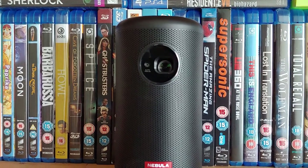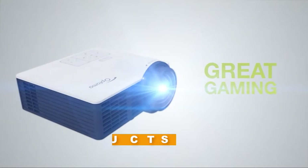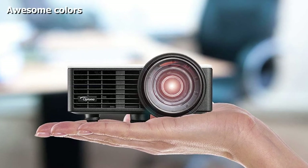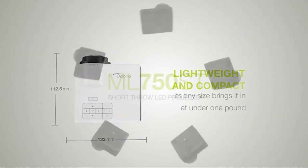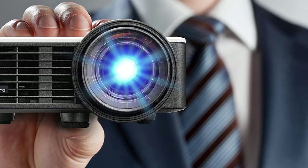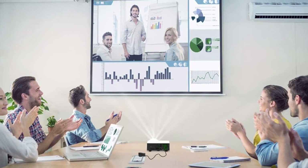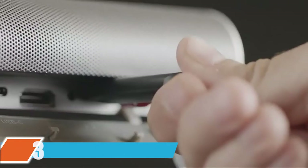At number two we have the Optoma ML750. When you're talking about mini projectors, there's mini and then there's the Optoma ML750. Photos don't really show just how small this projector is — it fits in the palm of your hand. It's also a short throw projector, meaning you can get a 100-inch projection from just six feet away. With 700 ANSI lumens and a 20,000:1 contrast ratio, it's bright enough for a conference room and small enough for a briefcase.